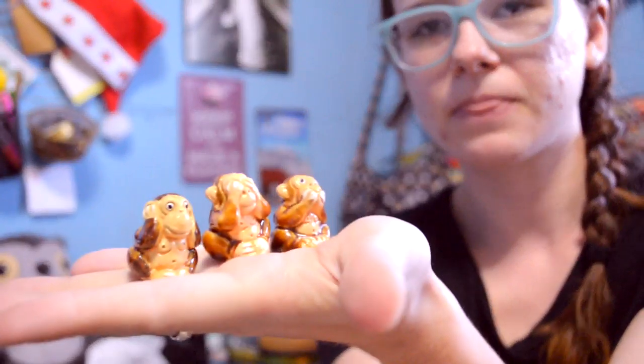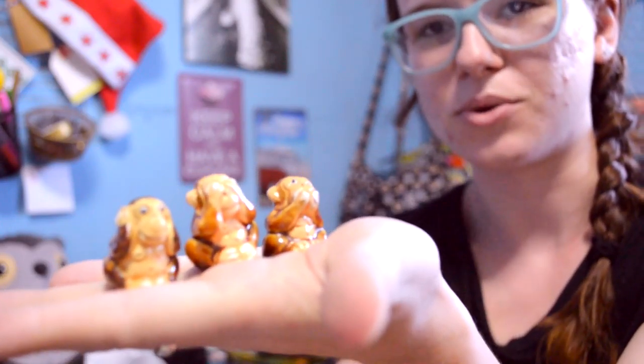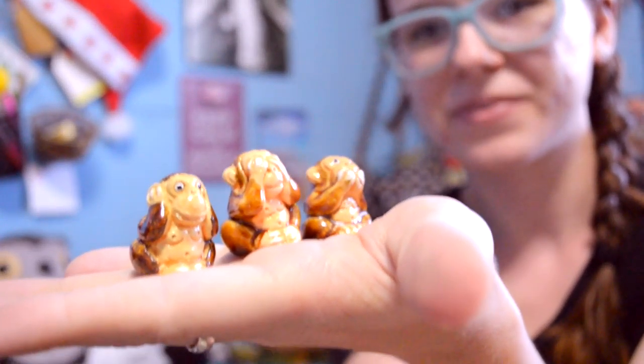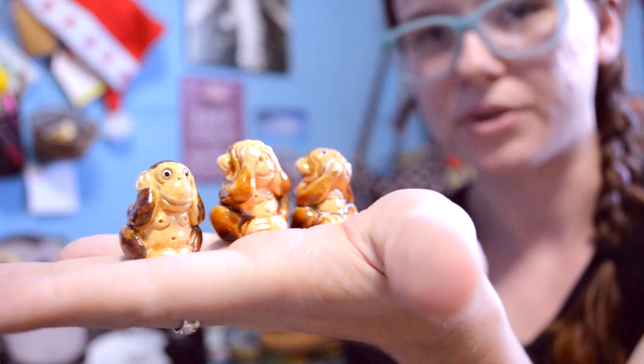So the next things that I got were these cute little monkey figurines. They're doing like the hear no evil, see no evil, speak no evil thing. I thought they were super cute and it was only $1.50 for all three of them. I got two sets of the little monkeys — one set I'm giving to a friend. For $1.50, that's pretty awesome.